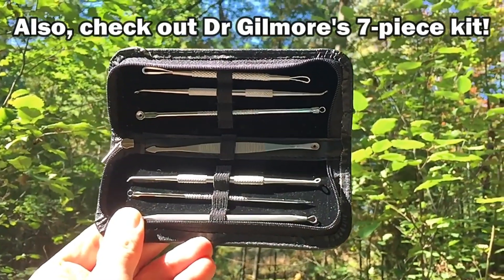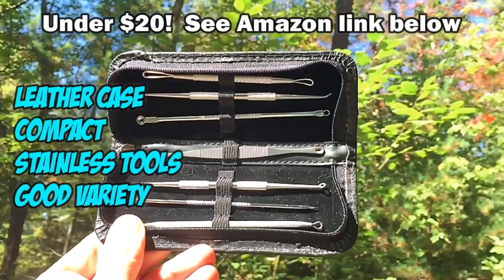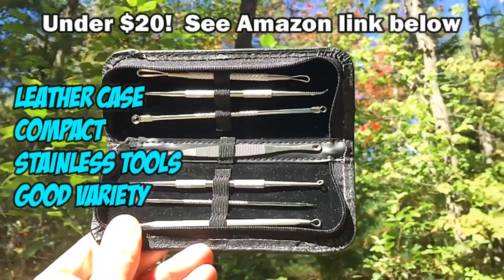Also check out Dr. Gilmore's seven-piece kit, available on Amazon for under $20. It's got a leather case and it's compact in size — good for traveling. See link below.